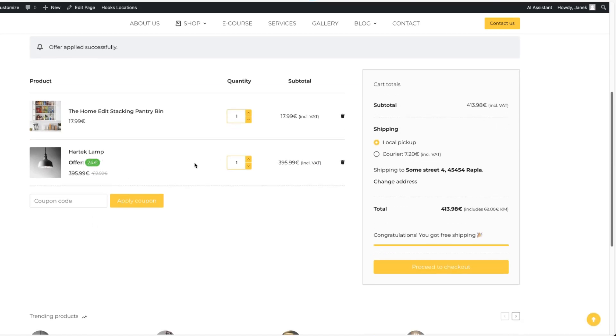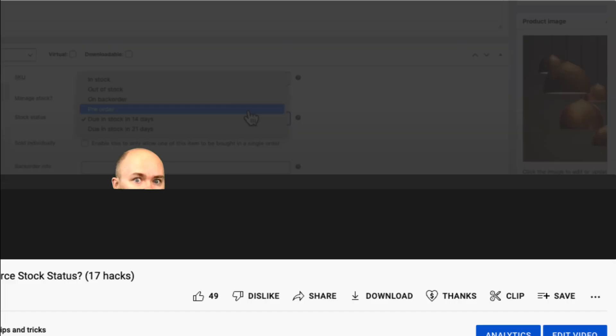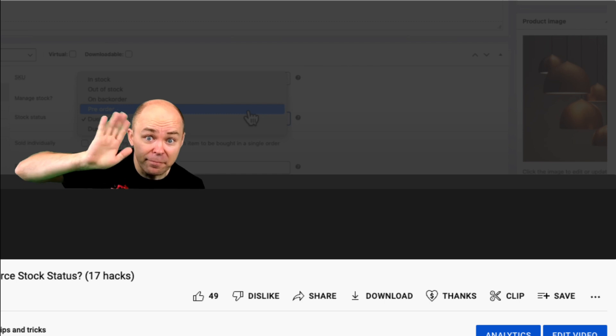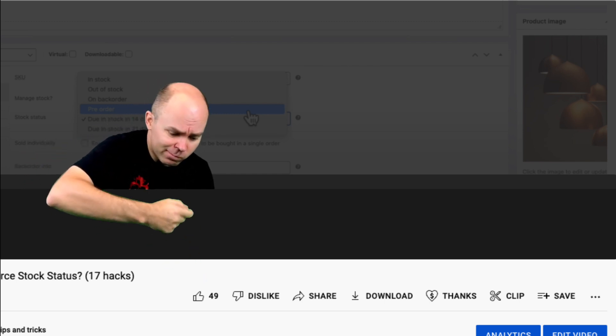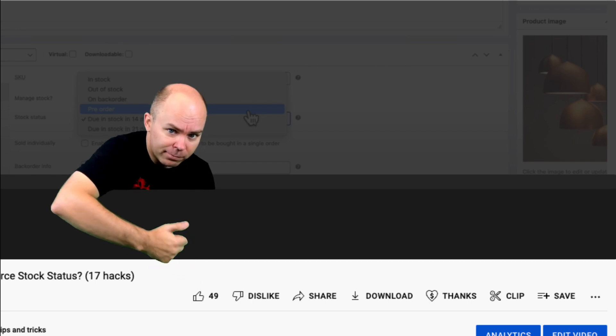If you find this video helpful so far, then don't forget to smash that like button down below — it means a lot to me and also helps my channel, so I would appreciate your help.